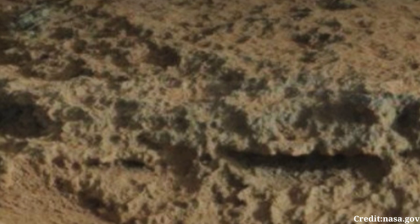Analyzing images like this one helps scientists gain insights into Mars' geological history and environmental conditions. The layered rocks visible in the image could provide clues about past environmental conditions on Mars, such as the presence of water or the possibility of ancient habitable environments.